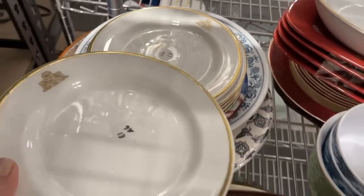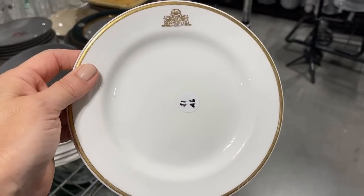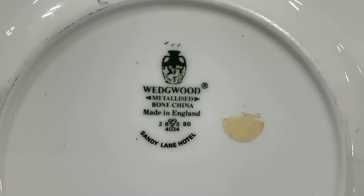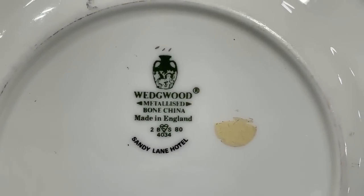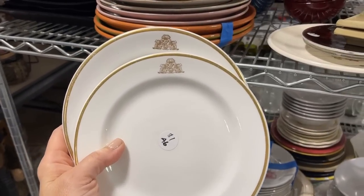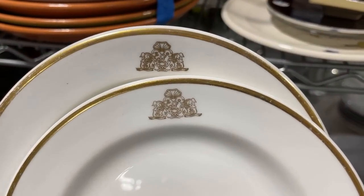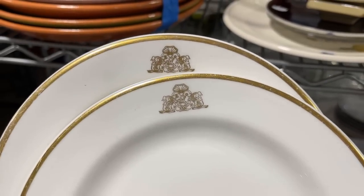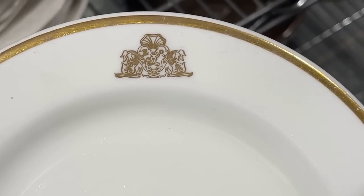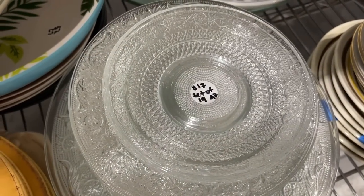Some quality plates here, and I'm interested in that design at the top — it looks quite regal. Let's turn it over. From the Wedgwood Company, metalized bone china made in England for the Sandy Lane Hotel, which is actually a well-known place in Barbados. That is an interesting find — I wonder how someone got that out of the hotel. I'm sure there's a story there.